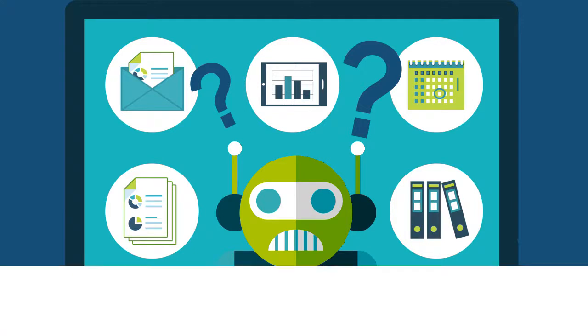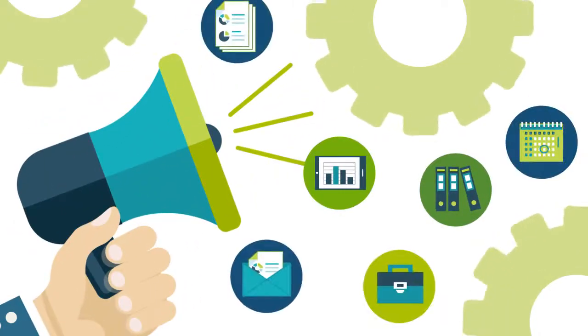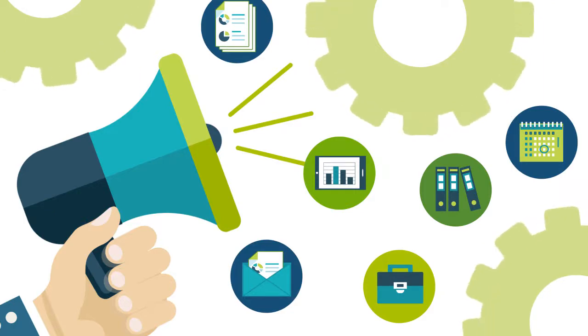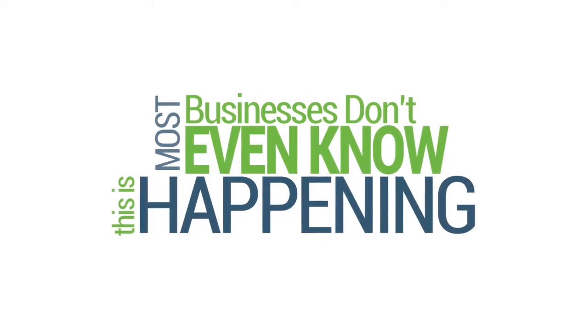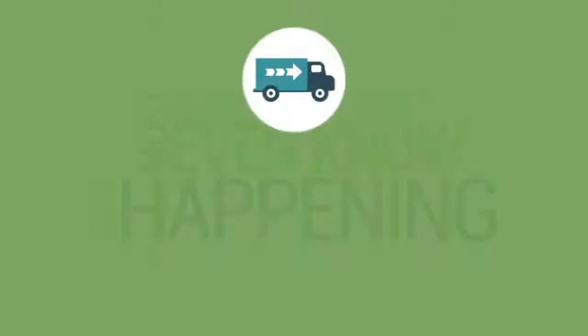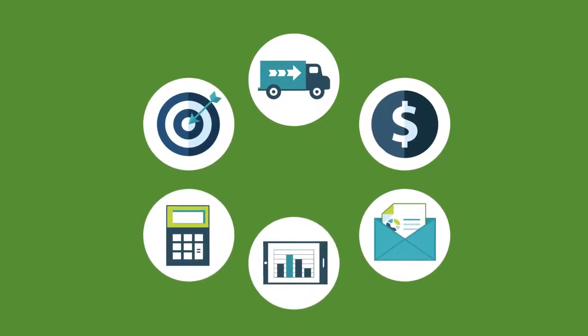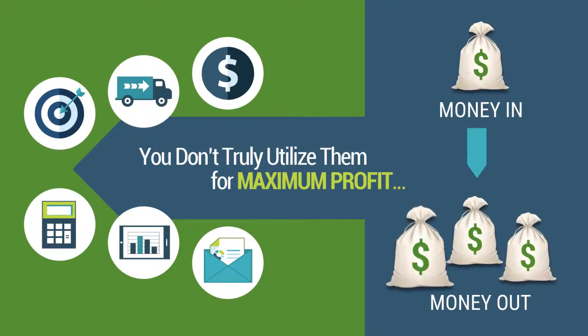Sound familiar? The lead automation system in your business should be like a well-trained army, ready to follow orders and execute those orders on command. And sadly enough, most businesses don't even know this is happening. Ultimately, this is why most online businesses fail. You purchase tools that you know have the power to make you money in your online business, yet you don't truly utilize them for maximum profit, leaving you spending more money each and every month.